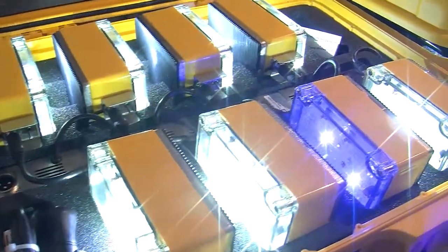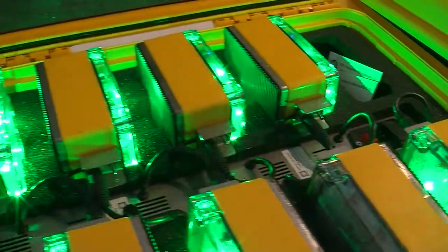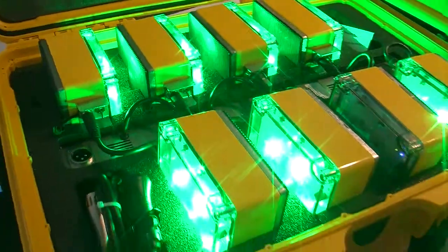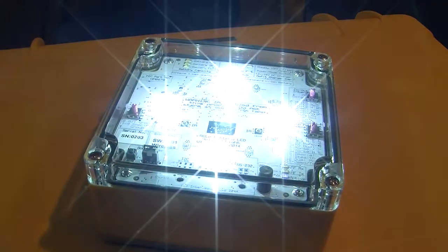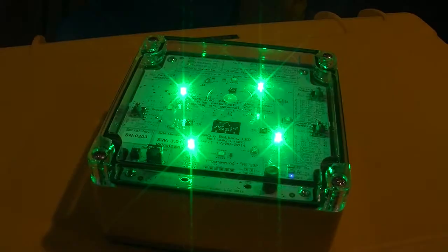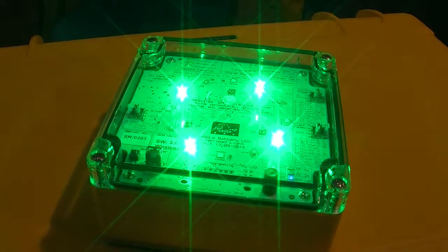The lights come in a sturdy hard case and can be recharged either from a vehicle or from the mains. They also have solar power rechargeability.